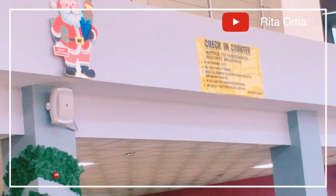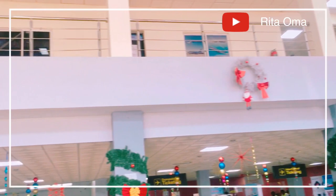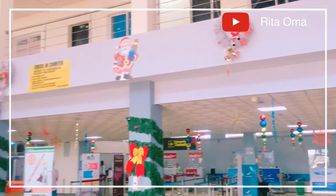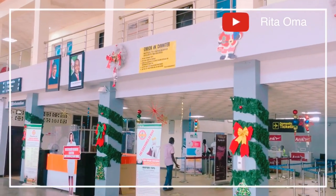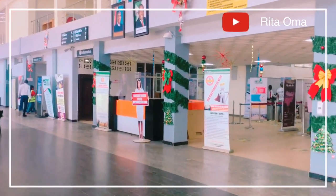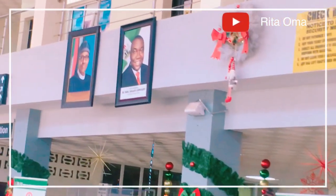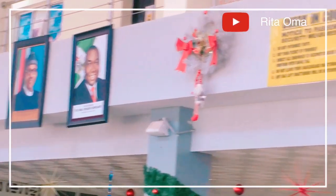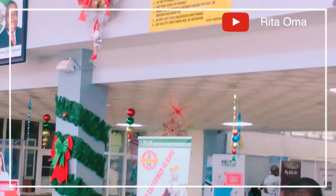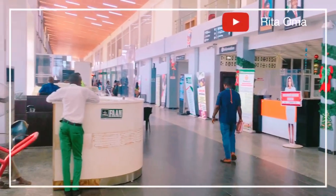This place in particular is the check-in counter or ticketing. If you can't buy tickets online, this is where you can purchase them. This is also where you can make enquiries about anything, and where bags and luggages are being weighed and checked. There are different airlines here, like Arik, Itoopia, Peace, and so on — though it seems like Arik is the only functioning one at the moment.